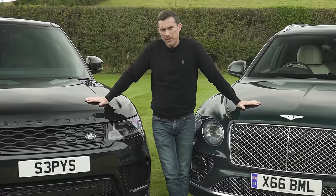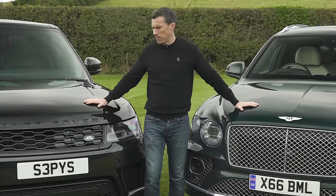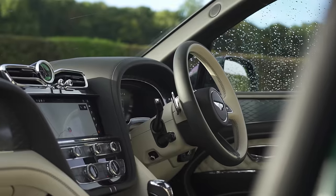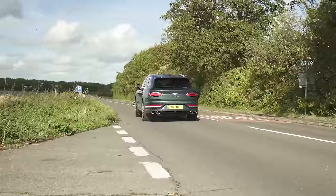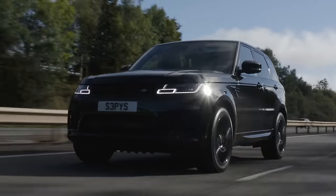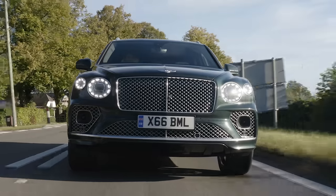In this video we're going to find out by comparing their exteriors, their interiors, just how luxurious they are, and their technology. We're going to launch them to see how quick they are from 0 to 60 miles an hour, and we're also going to compare their efficiency and how much they will cost you per month.